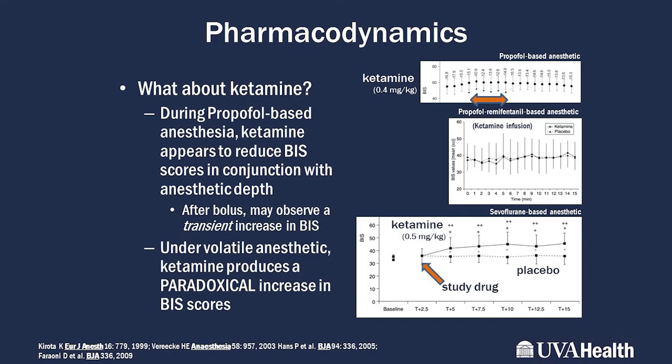Research on ketamine is particularly relevant, as it is used more frequently now because of its ability to blunt opioid-induced hyperalgesia. During a propofol-based anesthetic, ketamine tends to reduce BIS scores in conjunction with anesthetic depth, though it may spike temporarily with a bolus. In patients using volatile anesthetic agents, however, ketamine produces a paradoxical increase in BIS scores — important to understand if you use ketamine during volatile anesthetics, such as in cardiac cases.